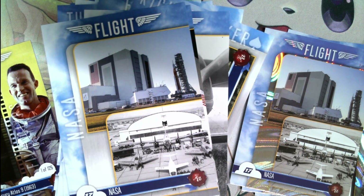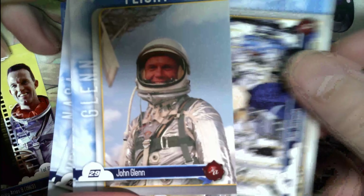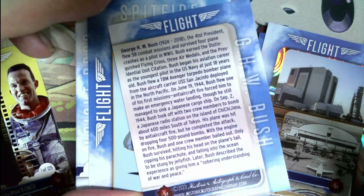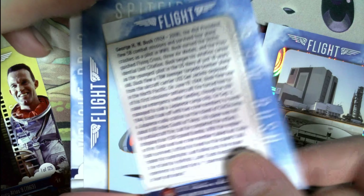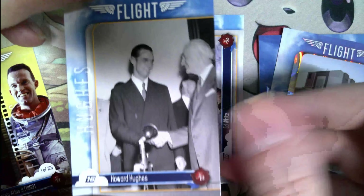This is the last pack. John Glenn, this pile is getting a little too big. George Bush — why is he on a card? First president to fly 58 combat missions; oh that's right, I forgot about that. Wright Brothers, Ed White, and Howard Hughes.